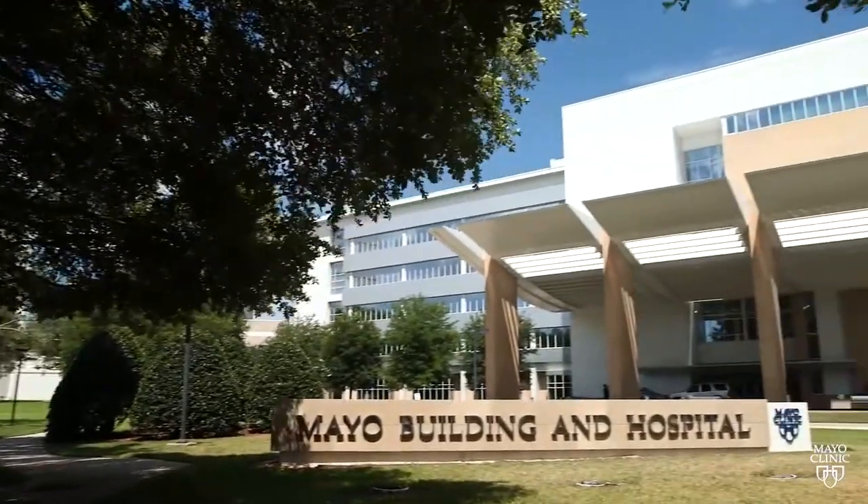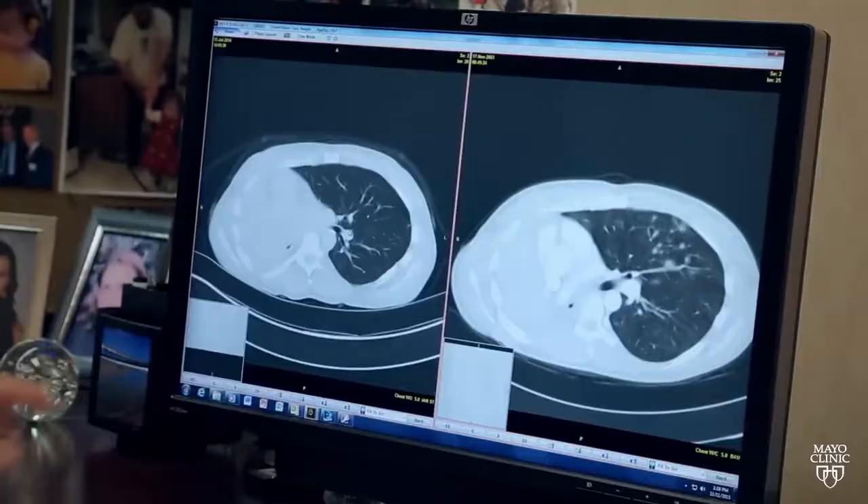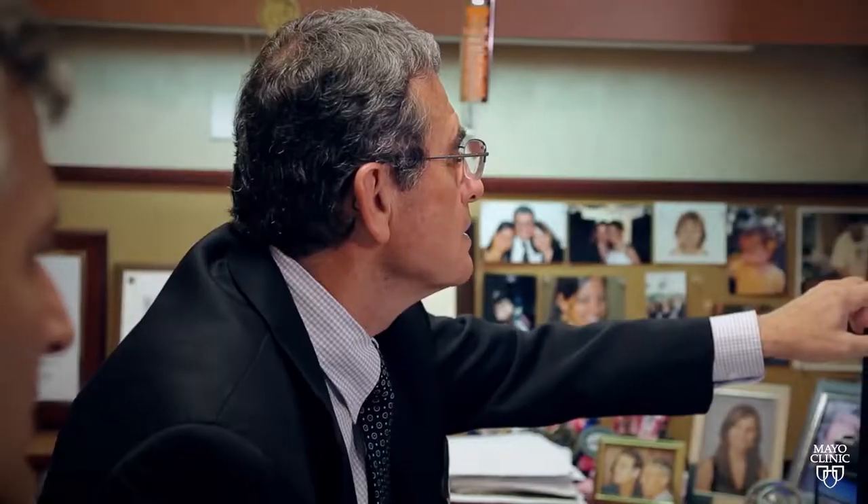Mayo Clinic has a legacy in cystic fibrosis — we've been caring for patients with cystic fibrosis for about 90 years. We've been fortunate to develop several drug studies that are unique to patients with cystic fibrosis. These unique drug studies are available at very few centers.